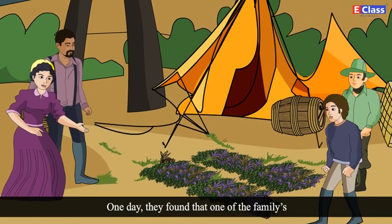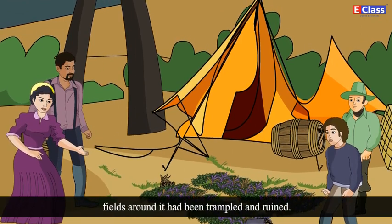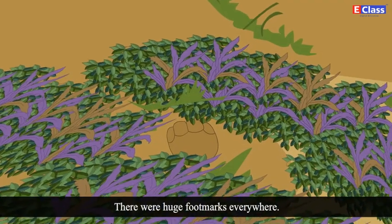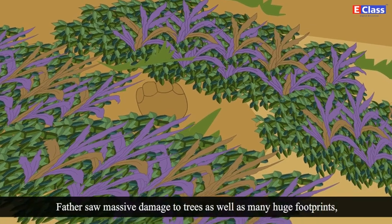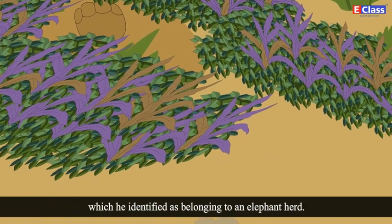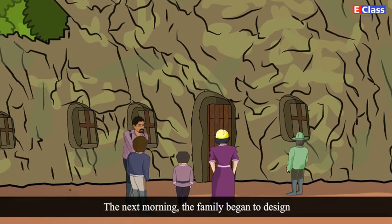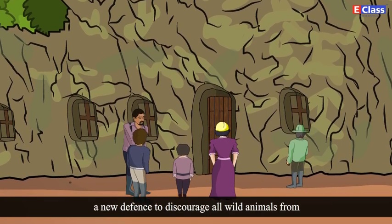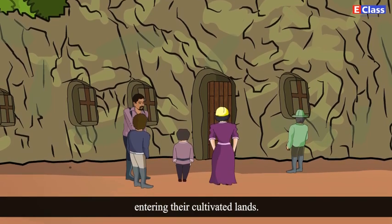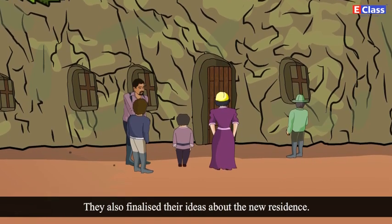One day, they found that one of the family's huts had been completely destroyed and the cultivated fields around it had been trampled and ruined. There were huge footmarks everywhere. Father saw massive damage to trees as well as huge footprints, which he identified as belonging to an elephant herd. The next morning, the family began to design a new defense to discourage all wild animals from entering their cultivated lands. They also finalized their ideas about the new residence.